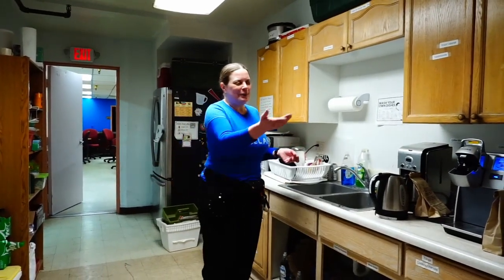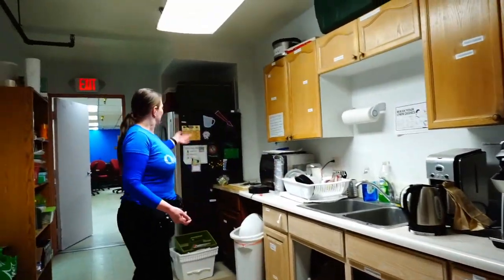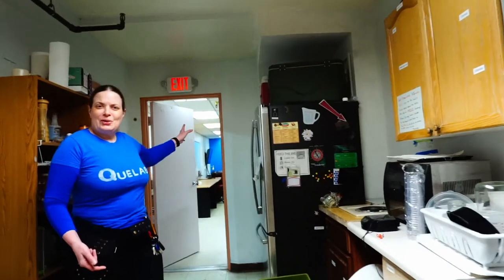This is the kitchen where we have a microwave, things for coffee and tea, a convection oven and refrigerator. These are for food only.